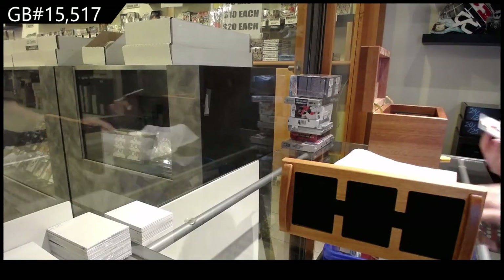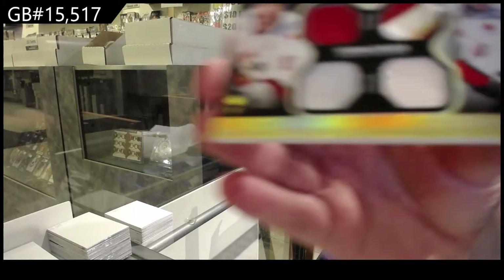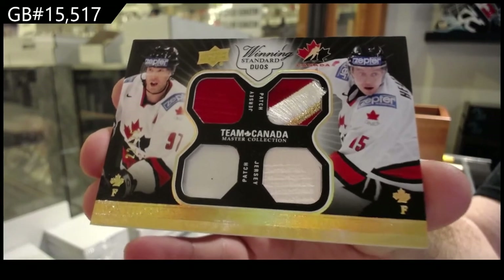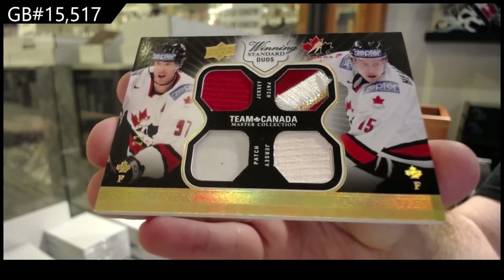All right, we start off number 25 — dual jersey, dual patch of Thornton and Heatley. Thornton and Heatley, dual.